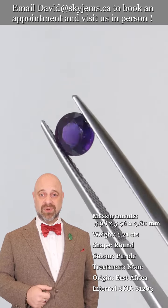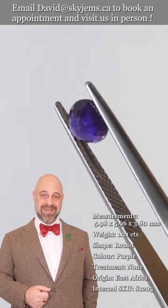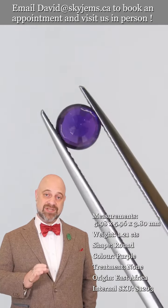Reach out, tell us a little bit about what you're looking to create, and we can usually get you a quote within one business day. Skygems.ca has been selling gems and jewelry online since 1999.